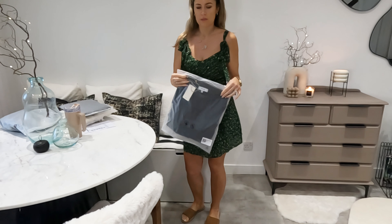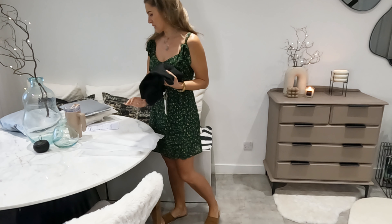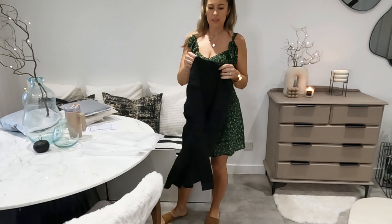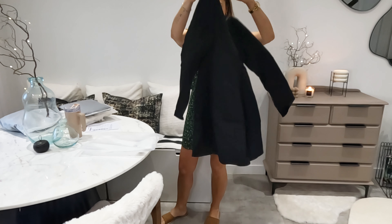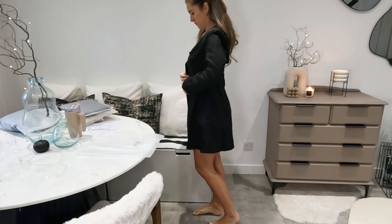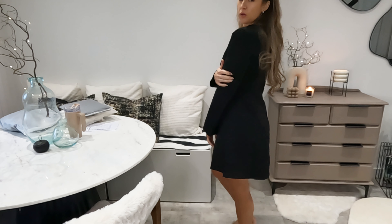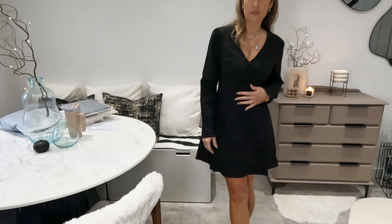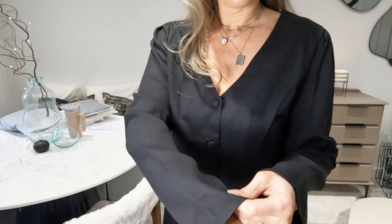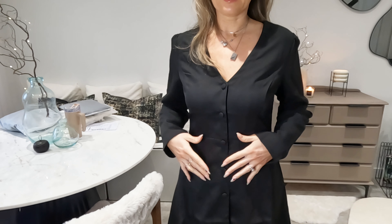Now let's open this one — it's called the V-neck long sleeve short dress. All of these are a size M. I'm excited about this one. Oh, that's so cute! I could probably get away with a smaller size as well, but it still looks nice — nice quality as well.